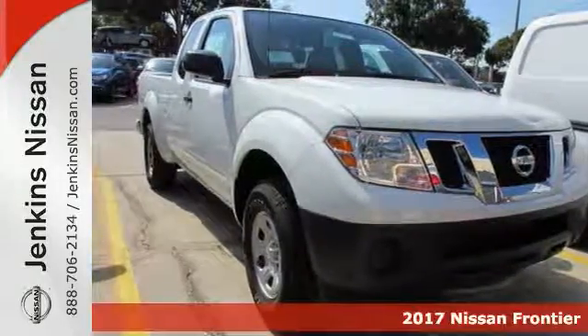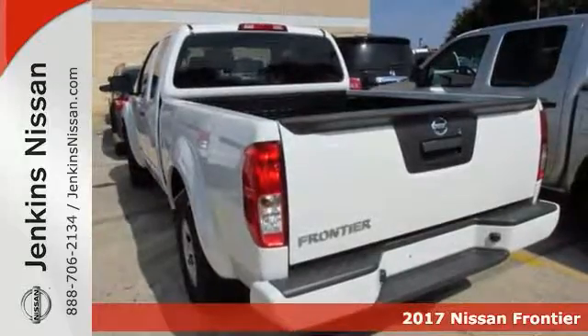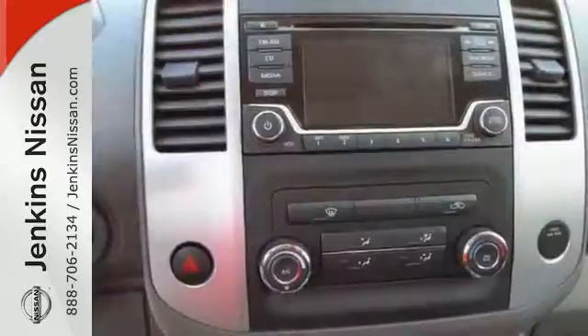You're looking for reliability, and you'll definitely find it in this 2017 Nissan Frontier S. It's the truck you've been looking for. When you get behind the wheel, you'll definitely know it's time to get some work done.